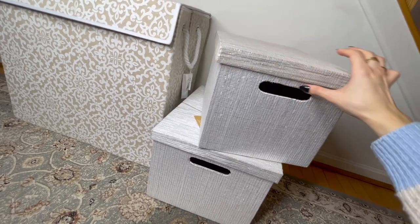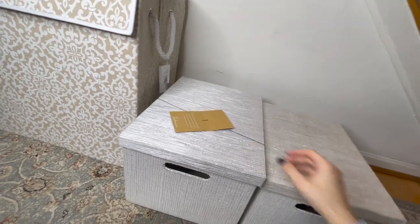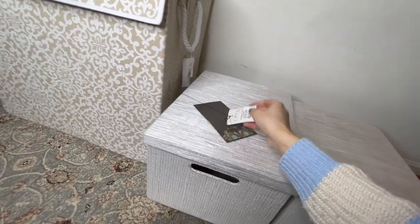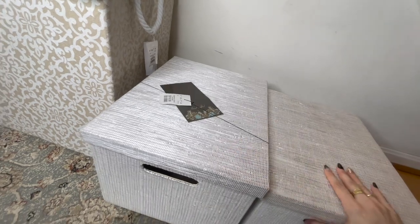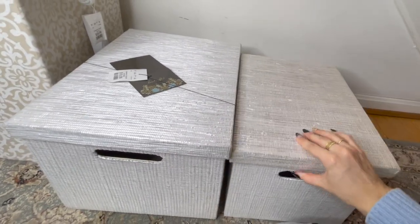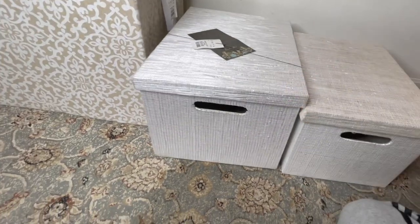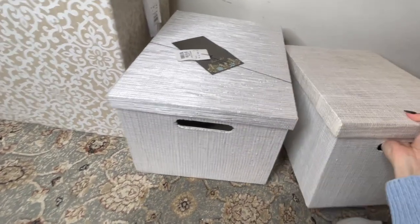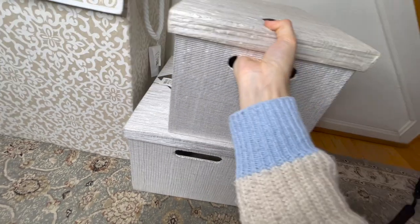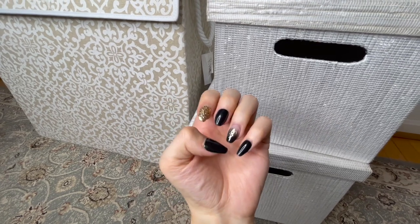I'll show you guys in another video how I organize with these. The price was pretty good too — this one was $19.99 and the smaller one I think was $14.99. It was a little more than I wanted to spend, but HomeGoods always has good prices. So we got these three little things.